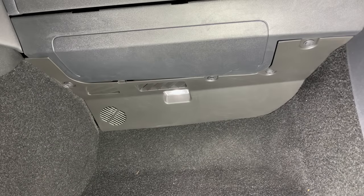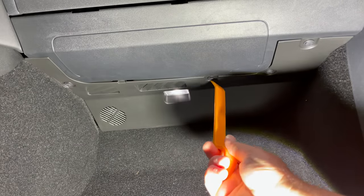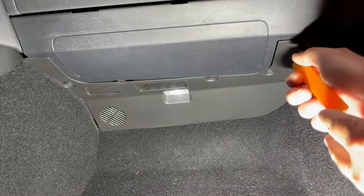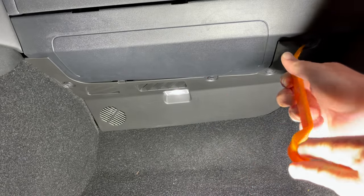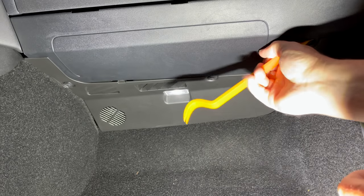The first thing we're going to do is remove these four body clips — there's one here, one here, one here, and then there's also one way over here. Pretty simple. If you own a Tesla, body clips are all over this car. Just pop that down and pull it out.